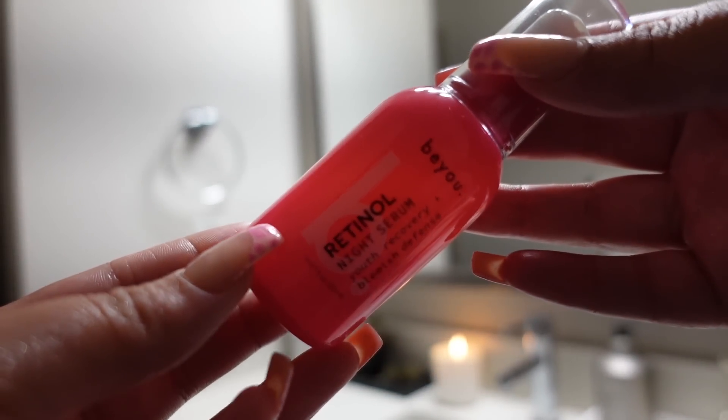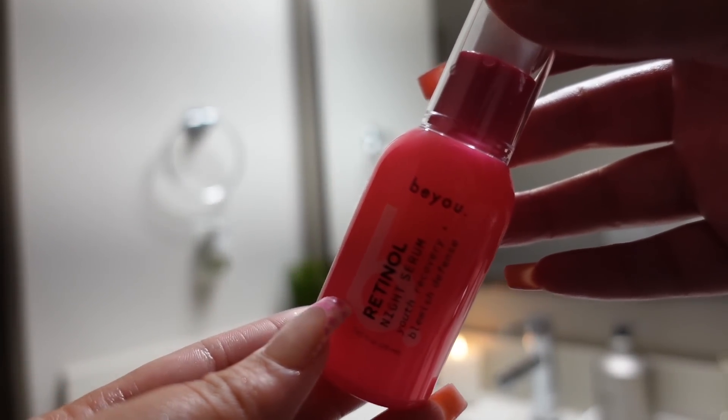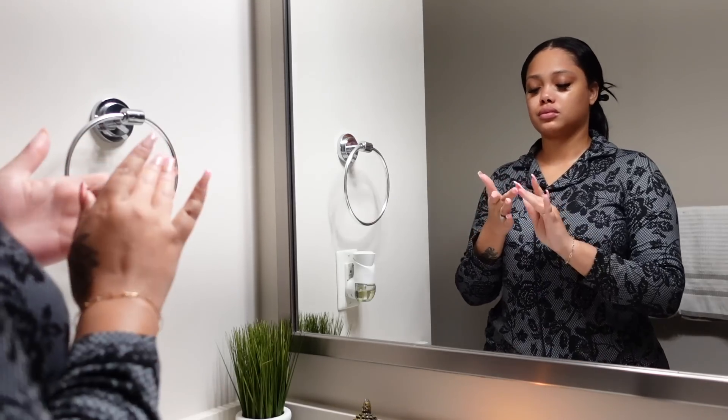I also have to tell y'all — if y'all are not using a retinol, add a retinol to your nighttime skincare routine, because retinol helps with those dark marks, breakouts, and acne scars.